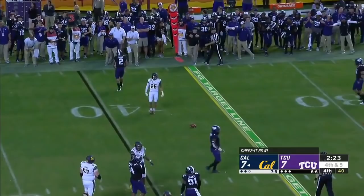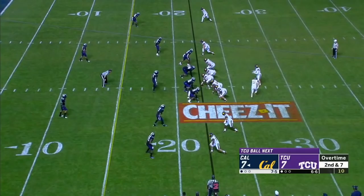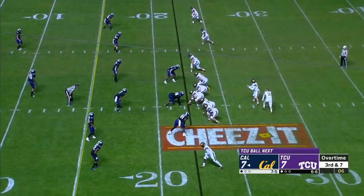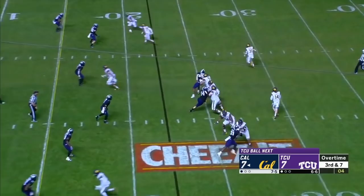Cal runs on first down with Brown looking for a seam, and he nearly lost his jersey. Collier got dragged around. Forrest unloads out of field. The pump outside didn't work because it was a corner underneath and a safety over the top. Third down — Forrest cuts it loose, intercepted. Jawan Johnson for TCU, all the way.